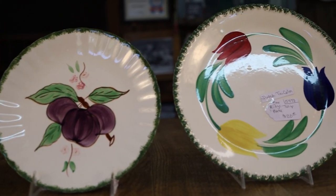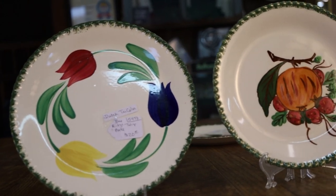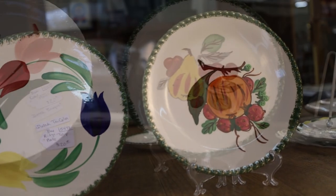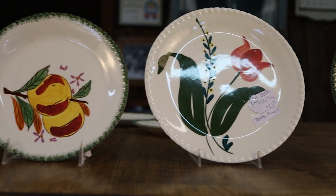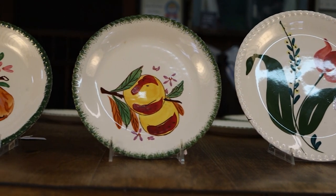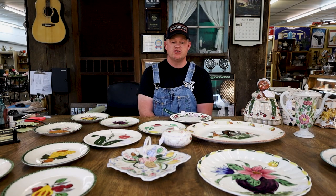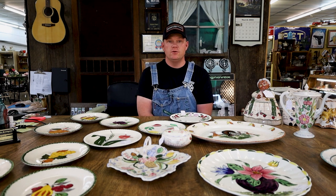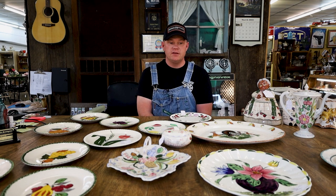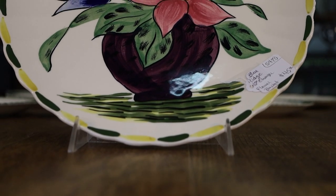It was a staple in household utensils in East Tennessee, especially because of its close proximity to Irwin, Tennessee. Before plastics took off in the late 1950s and early 1960s, it was this china-top cookware and dinnerware that you used around the family table. Blue Ridge pottery was full of wonderful colors and was very popular in that time.